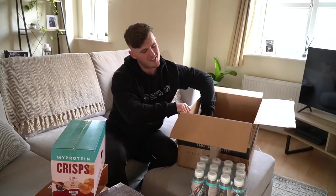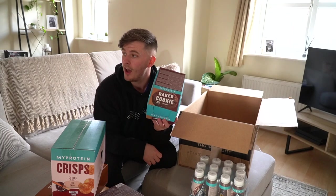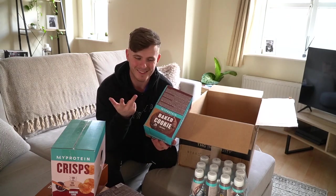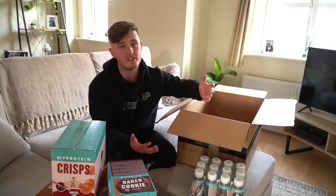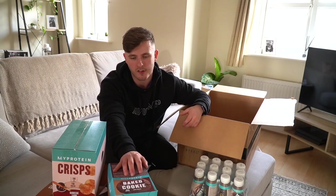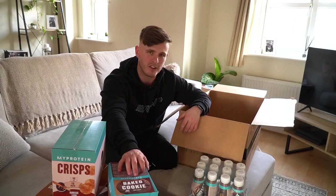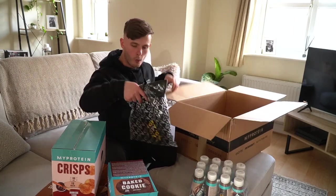Next up, the OGs — the baked cookies. I am absolutely loving these. I had one just a little bit earlier, actually, along with the command drink — a baked cookie and a command today. So I just had to pick up a little bit of a restock. I have plenty left, but I'm having one most days at the minute — whether it's before bed or just as a lunchtime snack. So I had to pick up the restock.